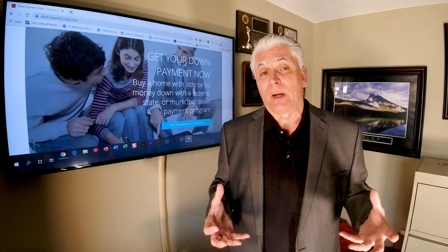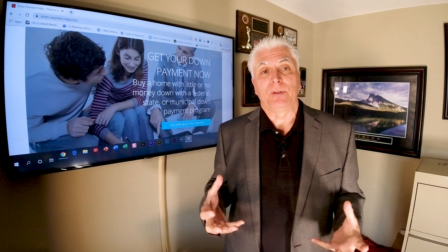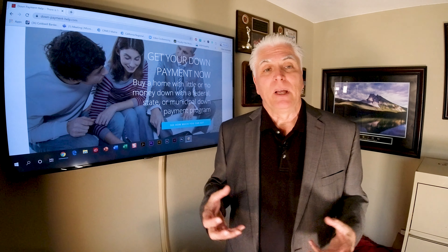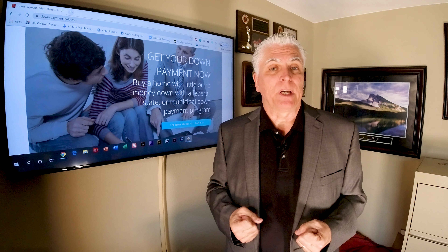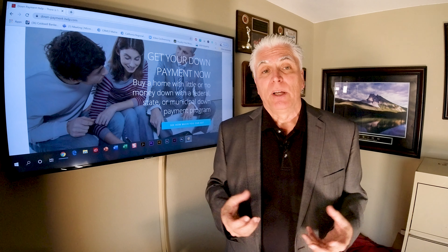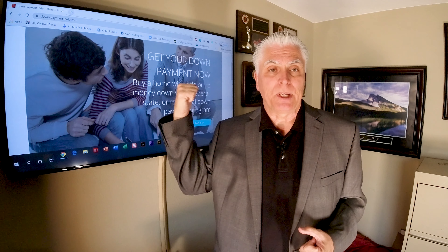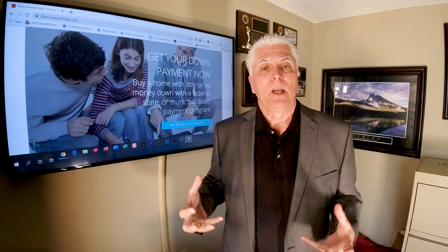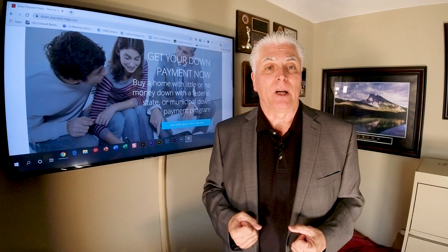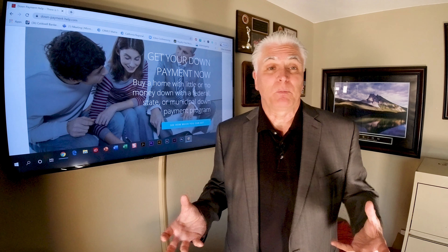Find out if you can use the program on new construction — in the case of Jason, we were able to purchase a new home. We can provide you with a participating lender for the home ownership program available on the program provider's website, as not all lenders offer every program. Get pre-qualified for a loan so you can review the numbers and make an educated financing decision. Compare offers and ask your lender about any other programs for which you may qualify — you may even be able to layer programs, for example down payment assistance plus a tax credit.